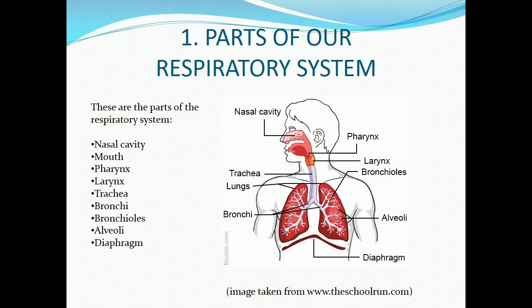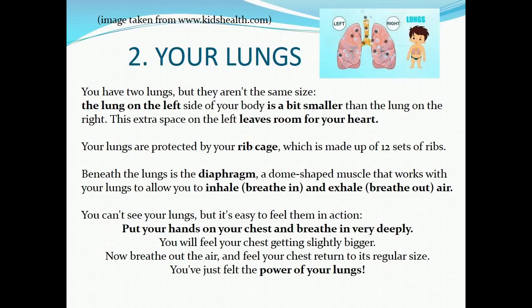cavity, mouth, pharynx, larynx, trachea, bronchi, bronchioles, alveoli, diaphragm. Part two: your lungs. You have two lungs, but they aren't the same size. The lung on the left side of your body is a bit smaller than the lung on the right.